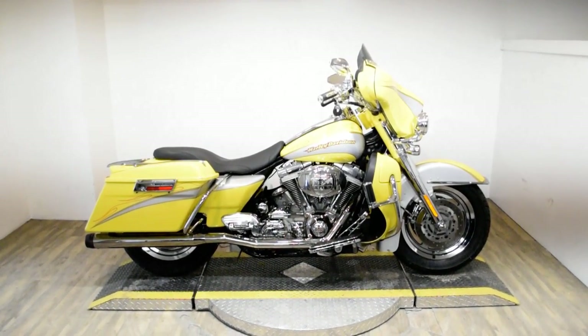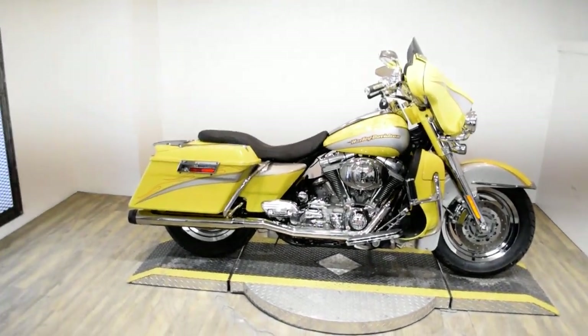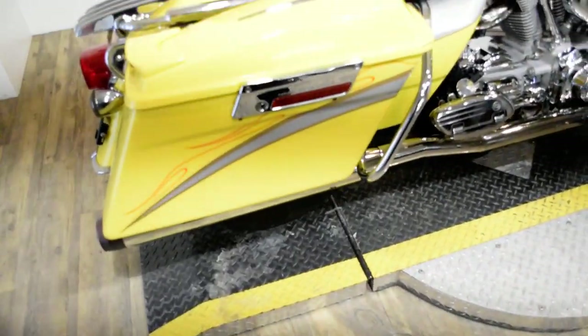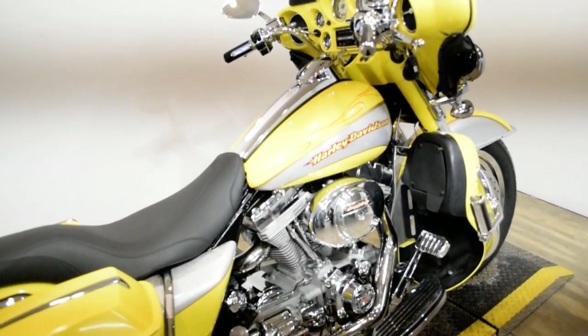Monster Power Sports is offering this 2005 Harley Davidson Screamin' Eagle Electroglide. To see more photos of this bike, to get pricing information, to fill out a credit app, and to see what your trade is worth, visit MonsterPowerSport.com.